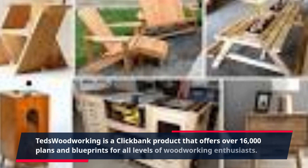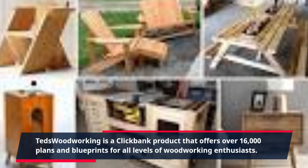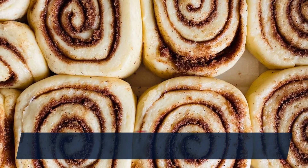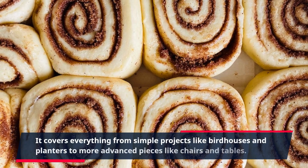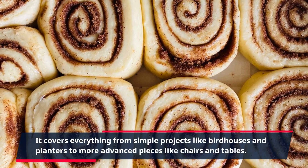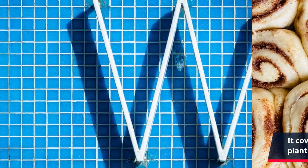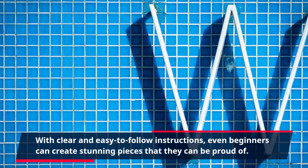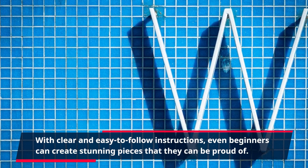TED's Woodworking is a ClickBank product that offers over 16,000 plans and blueprints for all levels of woodworking enthusiasts. It covers everything from simple projects like birdhouses and planters to more advanced pieces like chairs and tables. With clear and easy-to-follow instructions, even beginners can create stunning pieces that they can be proud of.